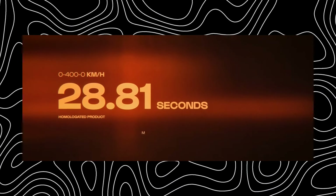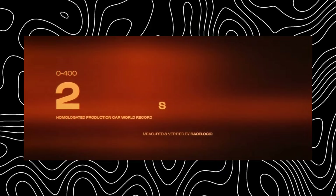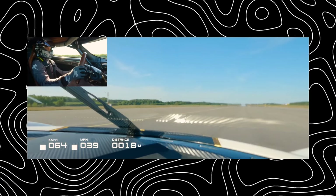So, is the Koenigsegg reign about to end? It's too early to say for sure. But the Naren Hypercoupe has certainly thrown down the gauntlet. This is a car that offers mind-blowing performance, unexpected practicality, and a whole lot of innovation.